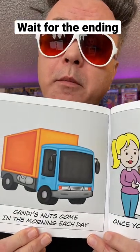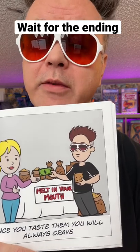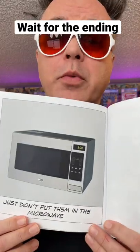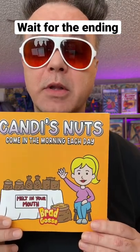Candy's nuts come in the morning each day. Once you taste them, you will always crave. Just don't put them in the microwave. Candy's nuts are available on Amazon.